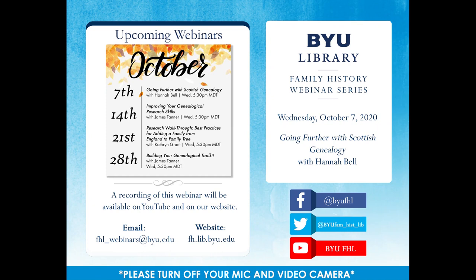Hello and welcome to the BYU Family History Library webinar series. We're glad you could join us today. I'm Bryant and I'll be your host for this webinar. Please make sure your microphones and web cameras are disabled during the presentation to provide for a smooth recording. If you have technical difficulties during the webinar, please use the chat box and I can address your concerns.